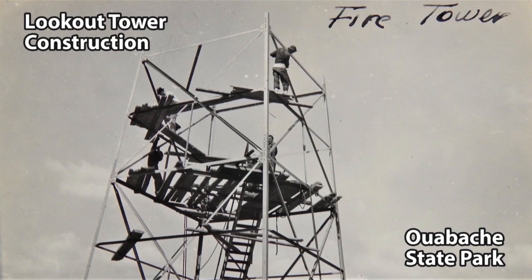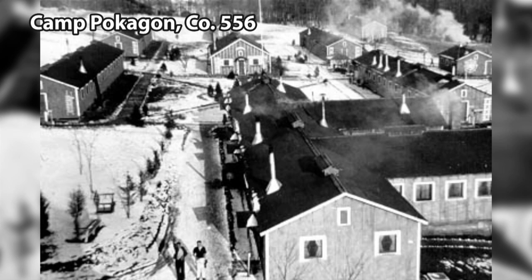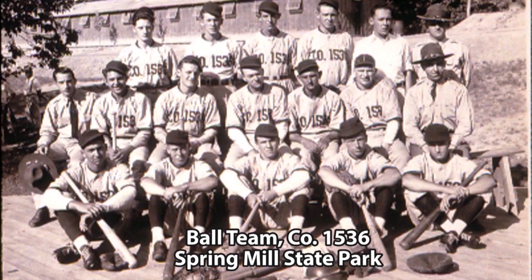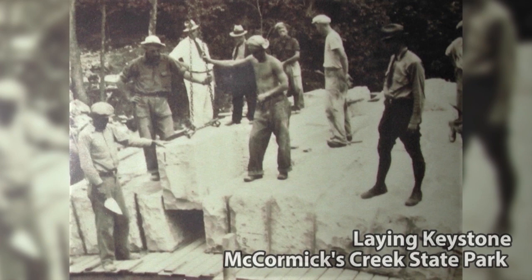The CCC workers lived in camps that were run by the U.S. Army. The Civilian Conservation Corps offered educational classes and skills training. Camps also had sports teams, newsletters, and recreational activities. A number of Indiana state parks were developed by the CCC, which was and remains one of the most popular programs of the New Deal.